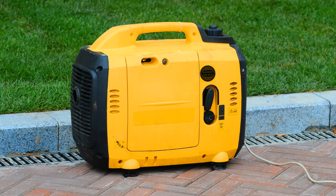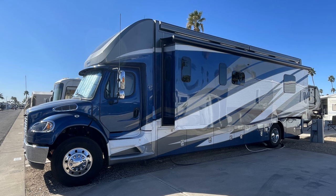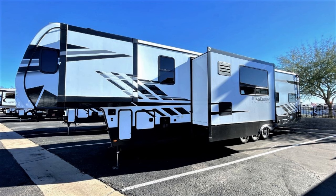For many RVers, if you have a 30-amp service in your RV, a portable inverter generator will work just fine for you. But what about larger RVs — like diesel pusher motorhomes, a Super C, or larger fifth wheels? Many of them have 50-amp electrical services. So if you want to run everything in that RV like you do when you're hooked up to shore power, you're probably going to need a 50-amp generator. And that is where Cummins Onan generators really shine.